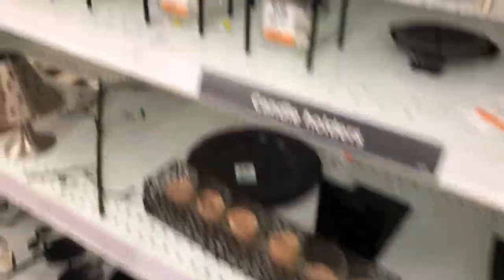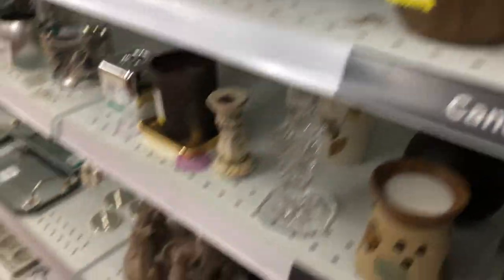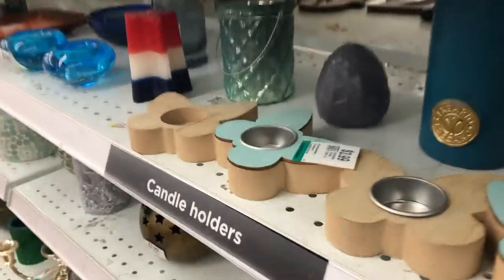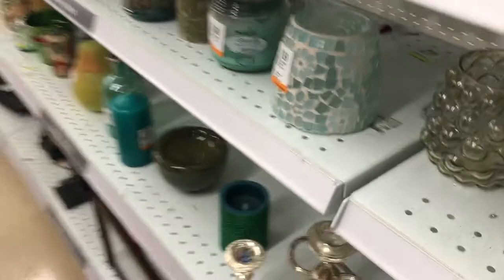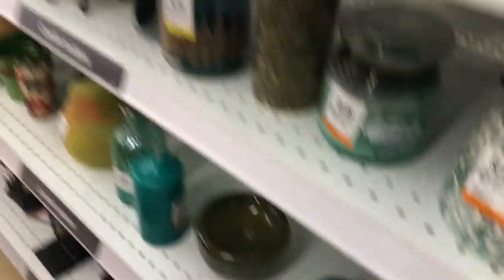There's Batman. Candles, candles, candles. More candles. Oh, it's a candle — I thought it was made out of wood. It's just a candle rabbit. Some more candle holders. That's pretty, very nice. How about this on your dining room table — very nice.